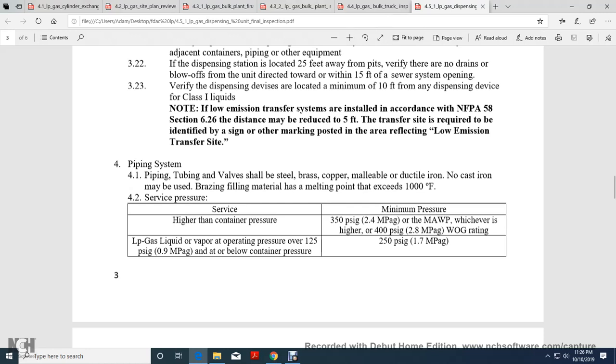If a low-emission transfer system was installed, confirm compliance with NFPA fiber declaration for A622, with the required 5-foot distance from the transfer site. Required identified signs and other markings must be posted in the area reflecting the low-emission transfer site.